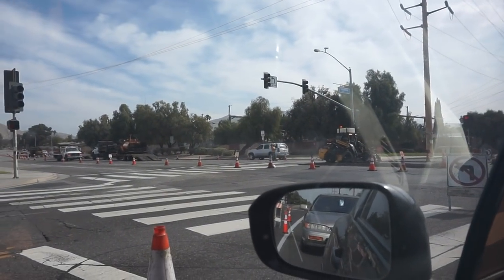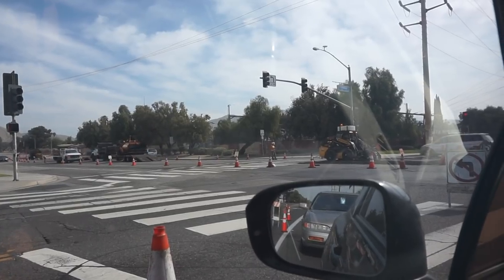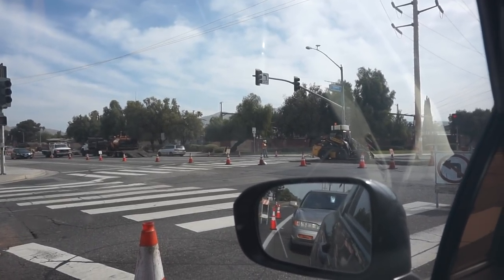This is the street I always take to get straight to work, and Ralph, if you're watching this, this is exactly why I'm gonna be a couple minutes late — I gotta go another route just to get to the shop.